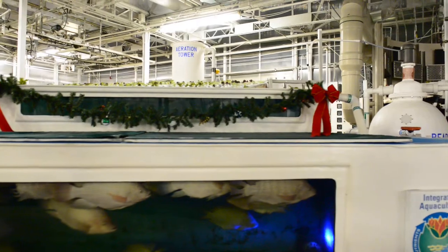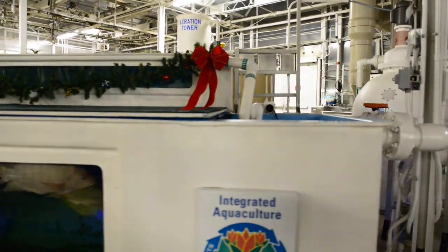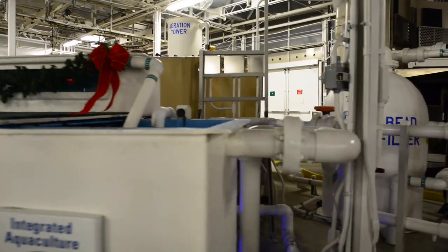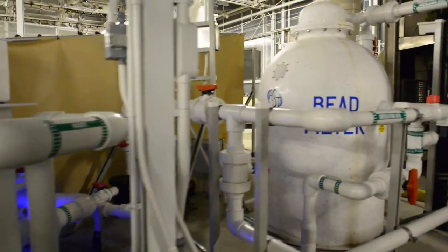In our lab, Epcot scientists are working with the U.S. Department of Agriculture on a number of innovative projects. The goal of these efforts is to produce higher yielding and better quality plants.